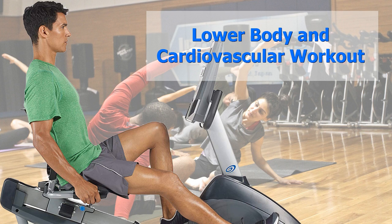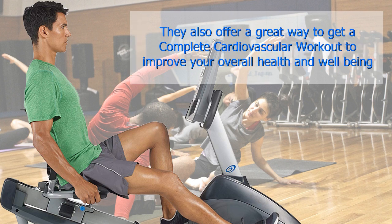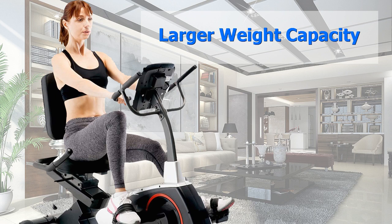Lower body and cardiovascular workout. Recumbent exercise bikes are an excellent way to tone up the muscles in the lower body. They also offer a great way to get a complete cardiovascular workout to improve your overall health and well-being.